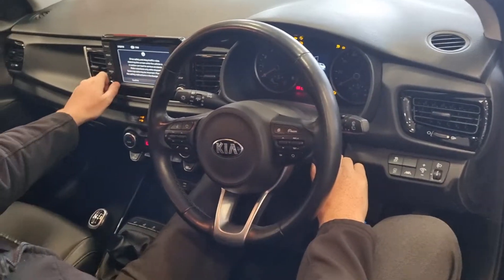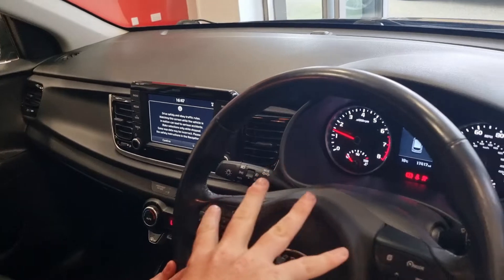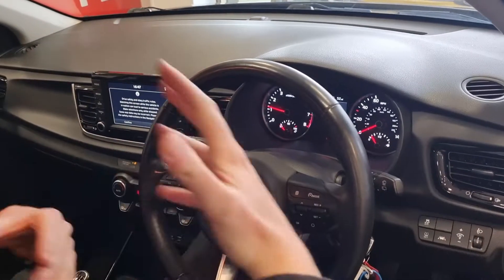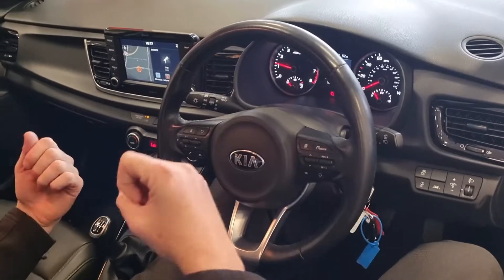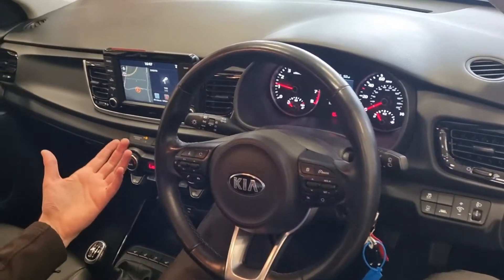Cruise control and speed limiter are all operational from the steering wheel, along with your steering audio controls. You've also got automatic headlights and automatic wipers, so it's very practical for everyday use — it takes a lot of the things you might worry about off your mind, like having automatic headlights.